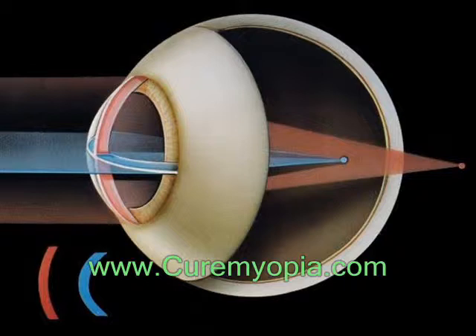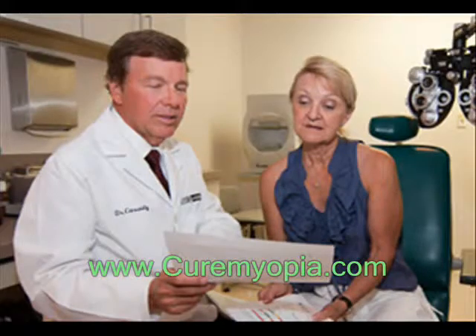There are many types of refractive surgeries. Your eye care professional can help you decide if surgery is an option for you.